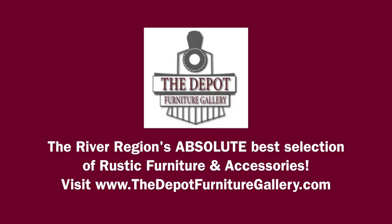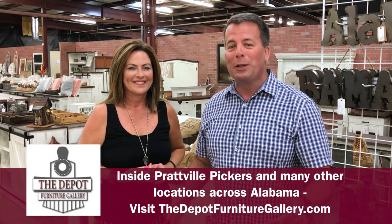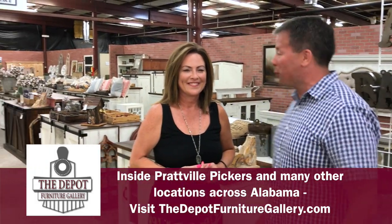Hey, it's JT and Leanne. We're at the Depot Furniture Gallery inside Prattville Pickers. It is the River Region's truly largest, absolute best selection of rustic furniture.